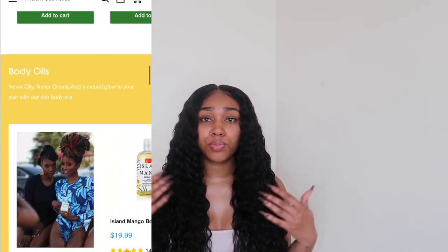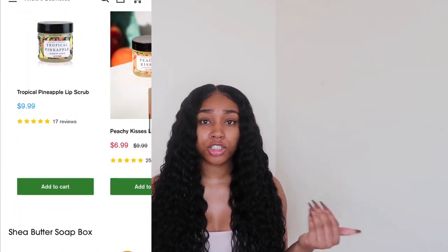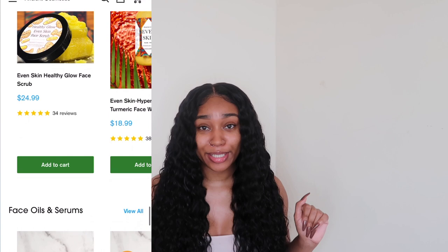They have body oils, moisturizers, scrubs. They have products for stretch marks, dark marks, skin discoloration. They have so many different products that will fit you, especially if you got melanin in you.